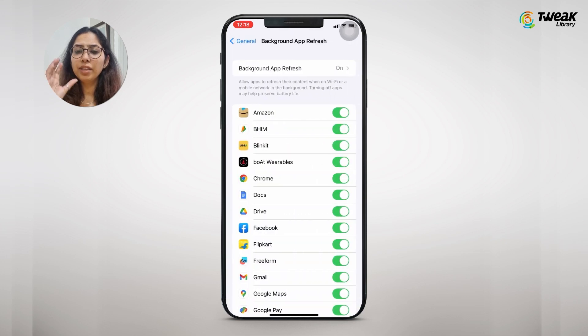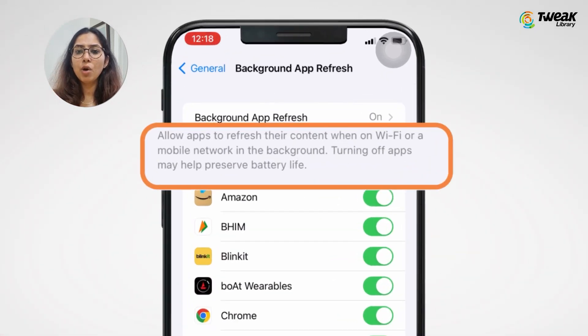As you can see here, we have this brief description where it says: allow apps to refresh their content when on Wi-Fi or cellular in the background. Turning off apps may help preserve battery.